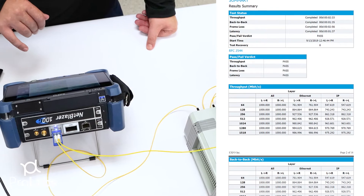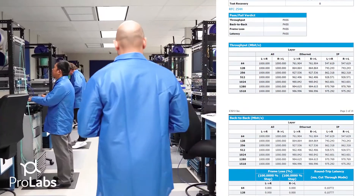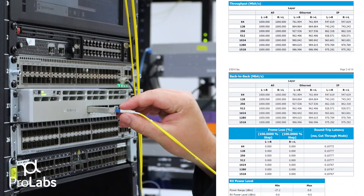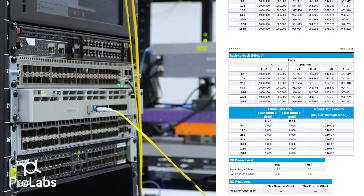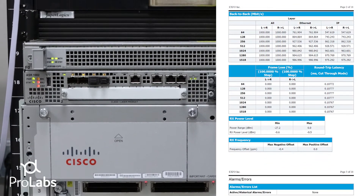Our signature product verification report details our documented understanding of our customers' needs as well as our commitment to deliver on those needs. When you receive a product from Pearl Labs, you can be confident in knowing it was fully tested in a wide range of devices and applications to ensure 100% compatibility.